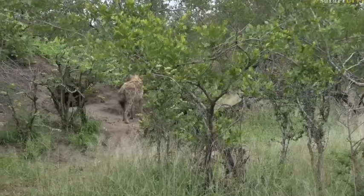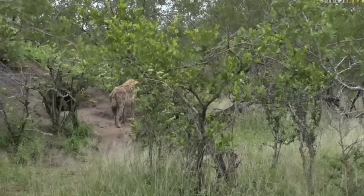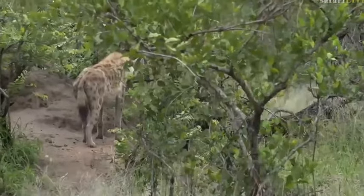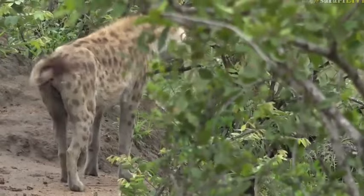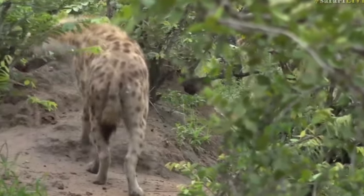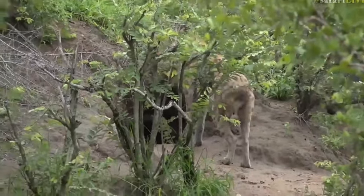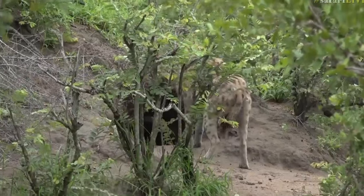I wonder if there's not little ones around here — it would be really nice if there was. I'm not sure which hyena this is, so those of you viewers that know exactly which hyenas we see around here and maybe can identify this particular one, let us know. Let's see, she's going towards the hole. Wouldn't it be amazing if she called out some little babies? Let's have a look how she goes.